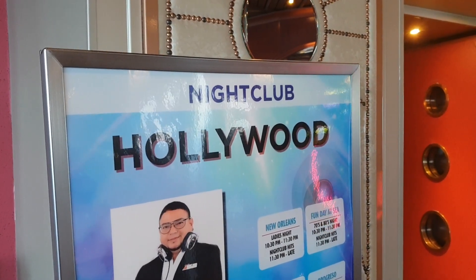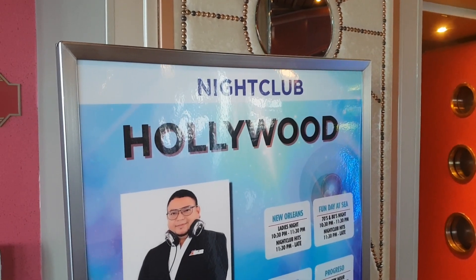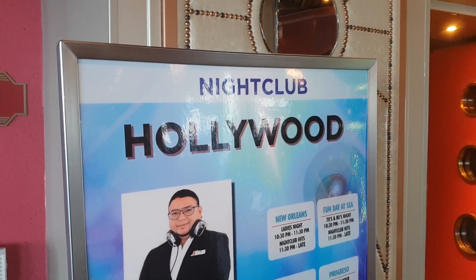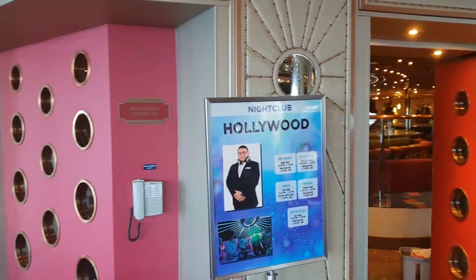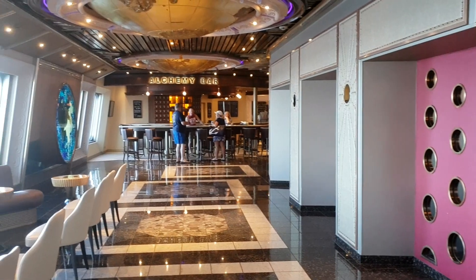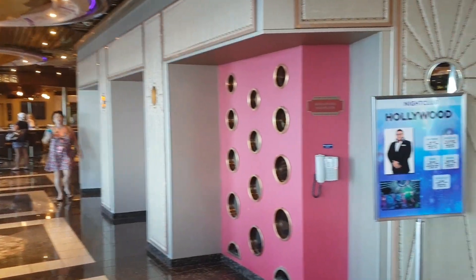Hello everybody and welcome to I Like Cruise Ships, the YouTube channel. Here we are on board Carnival Triumph and we're going to have a walk around the Hollywood Nightclub. Just to let you know where we are so you get an idea of the location — we're here on the promenade deck, or deck five, and as we look aft you'll see down there the Alchemy Bar and then the nightclub right here.